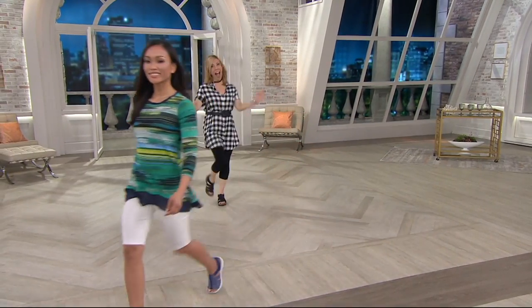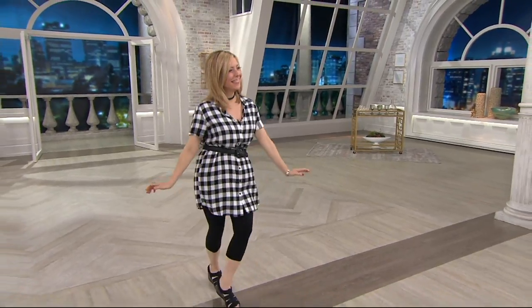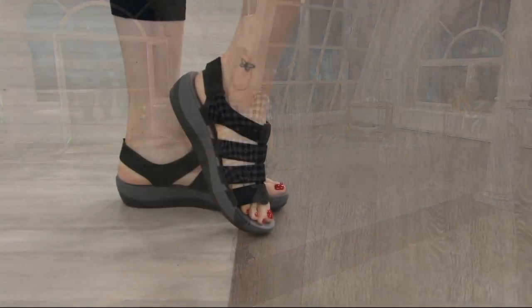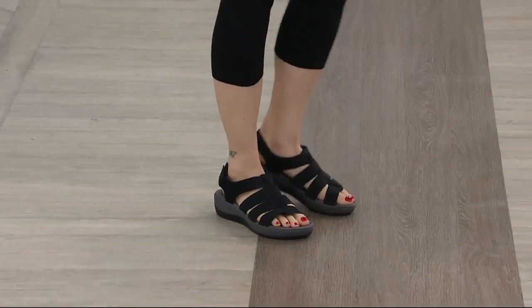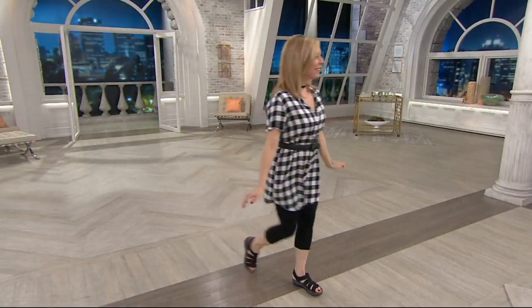And then Amy O'Sulkin — our Clarks team member, our style expert from Clarks. Our fabulous Amy is wearing that beautiful black option. So Amy, this is exciting because you can only get this shoe here, and we've never had a Cloud Stepper sandal before.